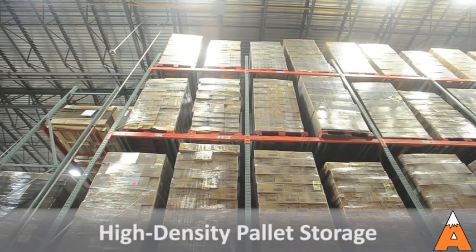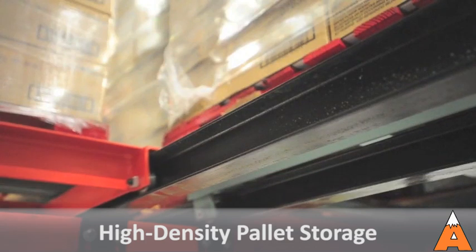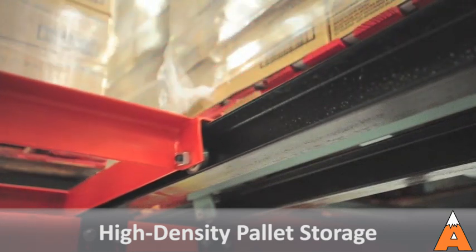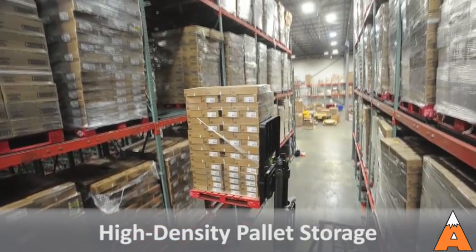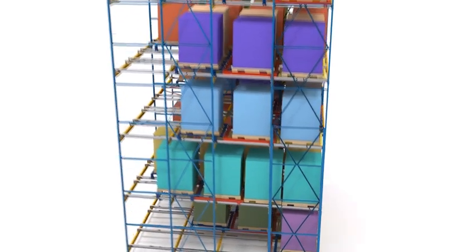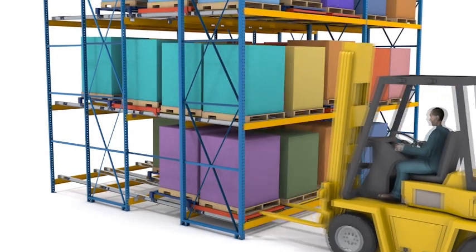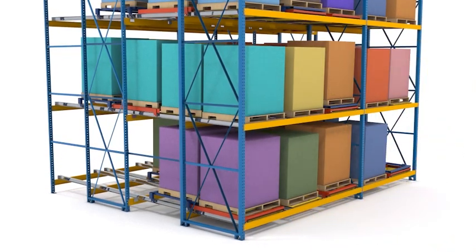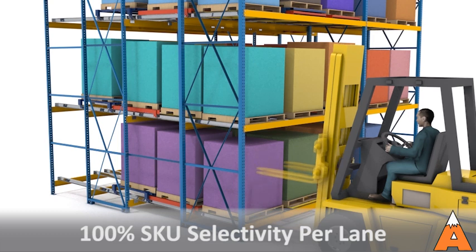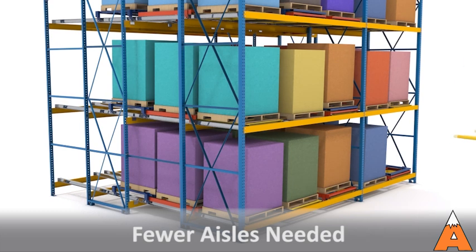Pushback rack systems provide space-saving, dense storage designed to allow for full-lane selectivity combined with high pallet density. Pushback will help you maximize warehouse space and productivity by eliminating aisles and reducing forklift travel time. Unlike drive-in rack, each pushback lane can store a unique skew up to seven pallets deep and multiple levels high. Easy, efficient forklift access is achieved with pallets accessible directly at the aisle face for last-in, first-out inventory rotation. Ideal for high-volume, high-skew applications, Pushback provides more pick faces in fewer aisles for 90% more storage capacity versus selected rack in ambient, cooler, or freezer facilities.